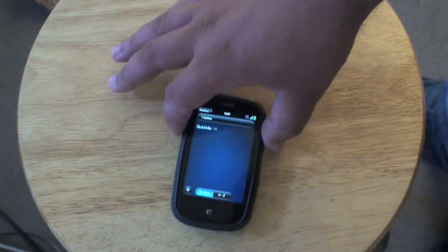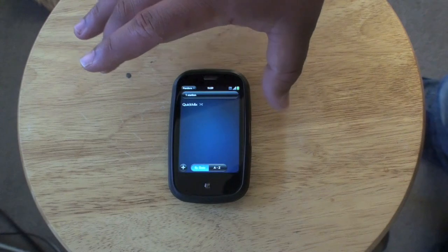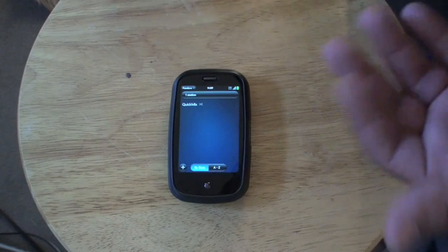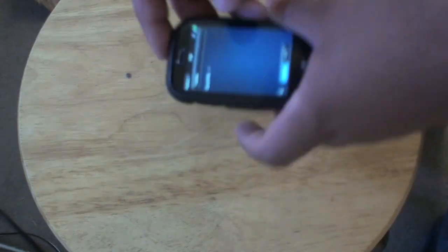Pandora - this is an internet radio application that I've never really used before. You put down names of songs and bands that you're into and it finds more songs and bands like that. It's free so I have no idea why you wouldn't pick this one up.